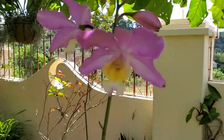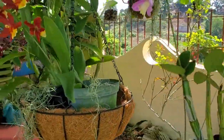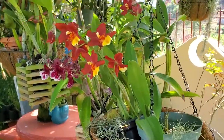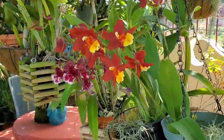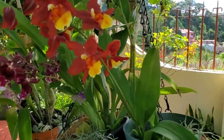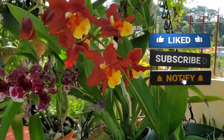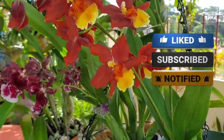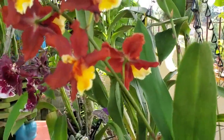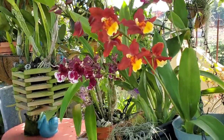This one is an Oncidium — it looks like one of the Bobcat varieties. It is a nice rustic burnt orange color with yellow, and some orange in the lip. It is fragrant, yes, but with a very delicate fragrance.